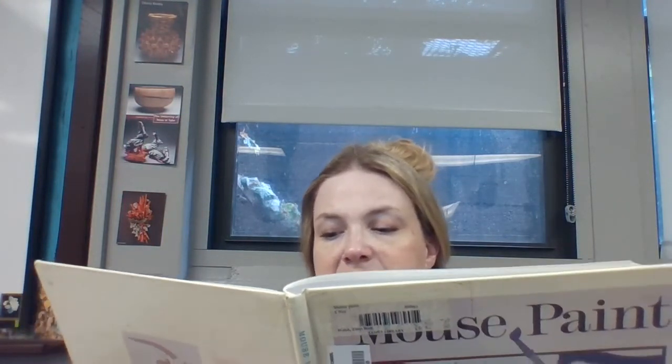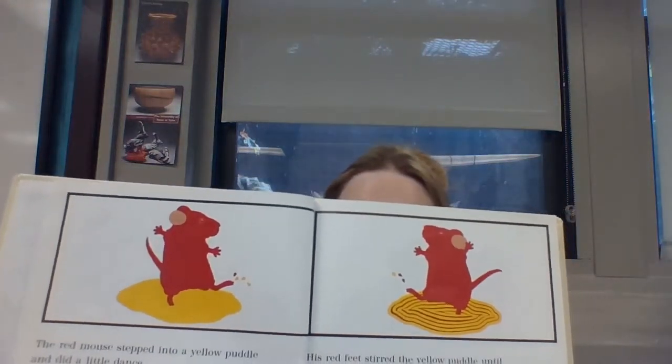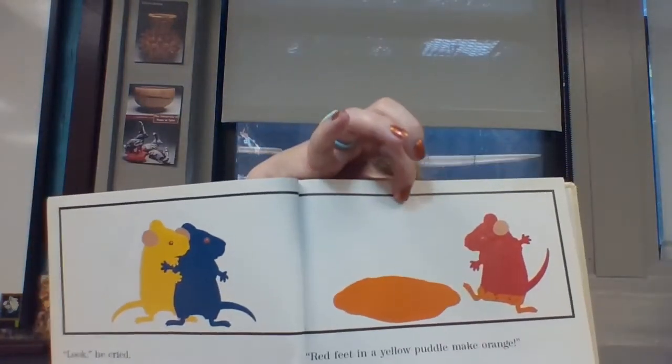The red mouse stepped into a yellow puddle and did a little dance. His red feet stirred the yellow puddle until... "Look," he cried. "Red feet in a yellow puddle make orange."